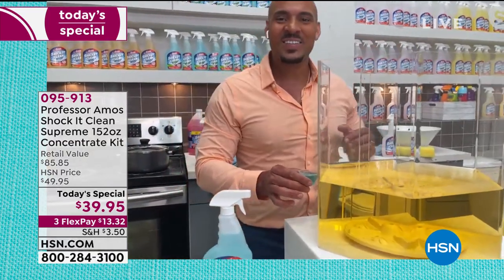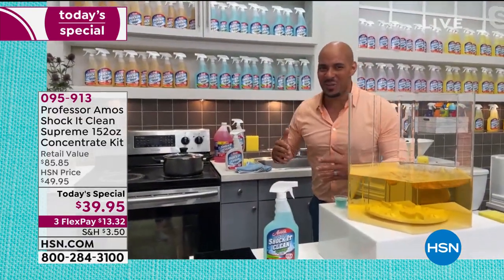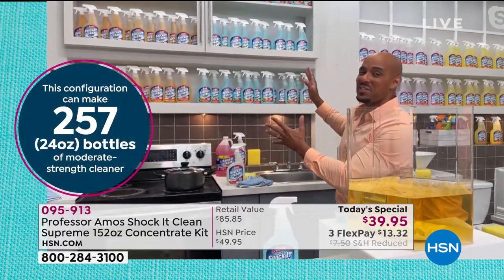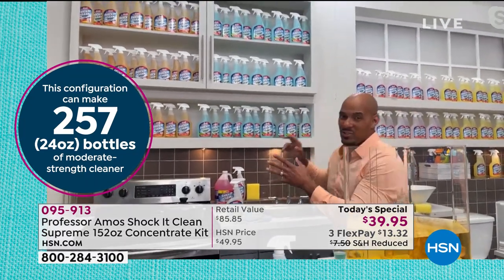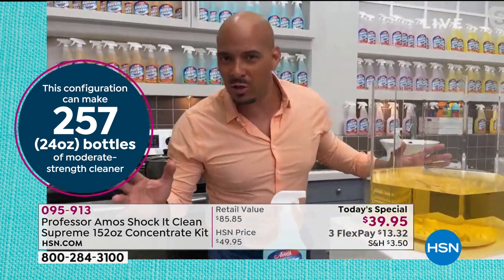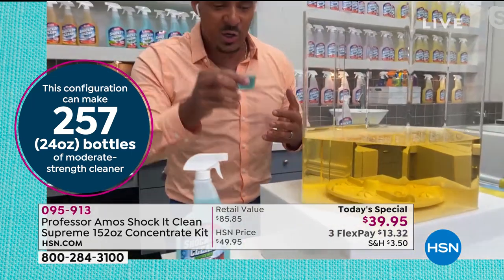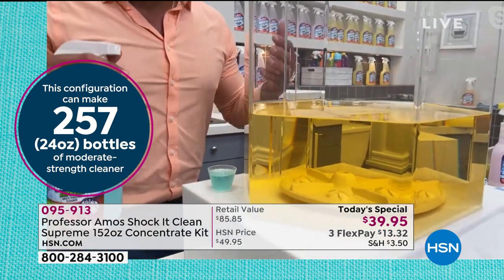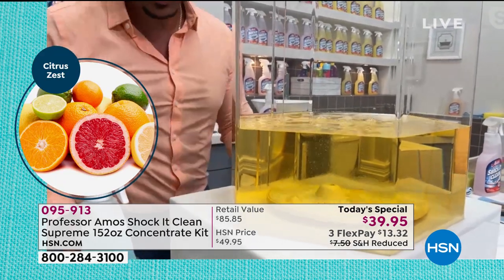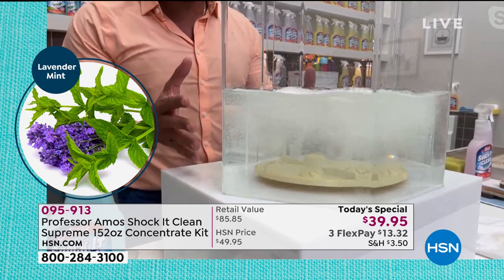This is innovative cleaning technology — no soap, no bleach, no ammonia. Let me show you how many bottles this makes: with this kit, you get 257 bottles. We're sending you pure concentrate — we're not paying to ship you water across the country. You add about an ounce to a 32-ounce bottle for a 10-to-1 mix for heavy duty, or as little as a half ounce for everyday cleaning of countertops and walls.